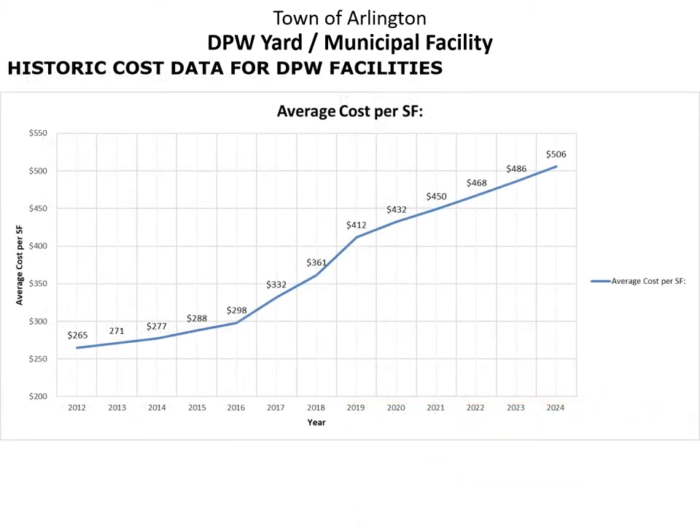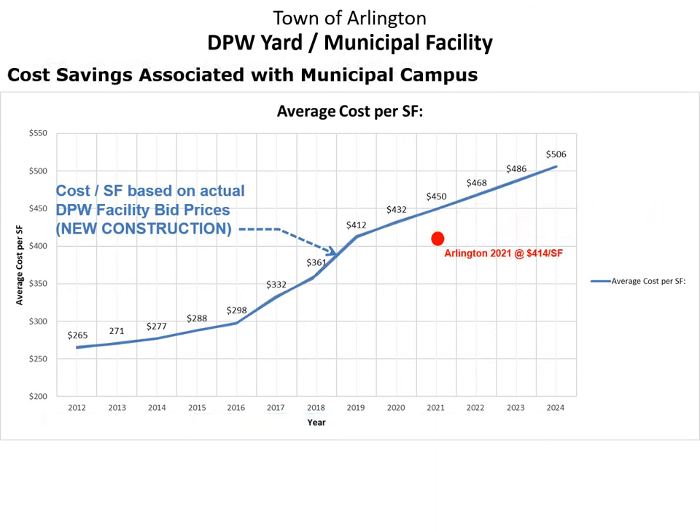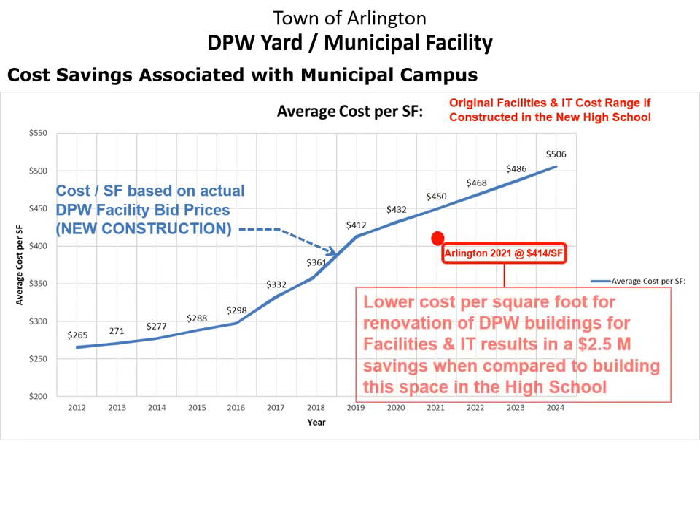It's important to note that the approach used on this project is a fiscally sound and responsible approach, especially when compared to what other communities are doing. This chart graphs actual costs per square foot for DPW facility projects through 2019, with costs escalated beyond 2019 at a standard rate of approximately 4%. When adding the cost of the Arlington project based on today's estimate projected out to 2021, you can see a significant savings on a cost per square foot basis. This savings is directly attributable to renovating and reusing four buildings on the existing site. Another fiscally sound decision was to relocate the facilities and IT departments from the high school to the DPW site, saving the town approximately $2.5 million.